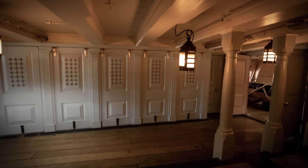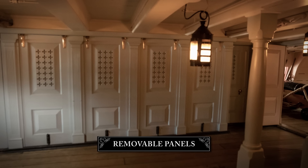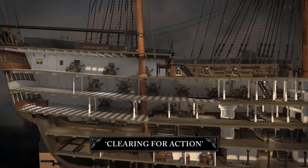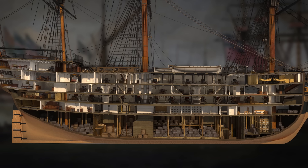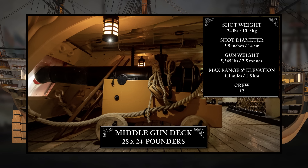The admiral's cabins, like all cabins on the gun decks and quarter-deck, were formed by removable wooden panels. This meant when a ship cleared for action before battle, the cabins could be rapidly dismantled and carried with furniture and personal items down into the hold. The purpose of this was to allow the gun crews to work their guns without obstruction. The middle gun deck housed 28 twenty-four-pounder guns. Heavier guns were lower in the ship, for greater stability.